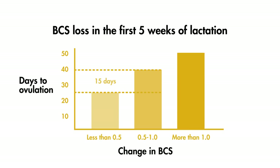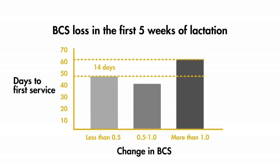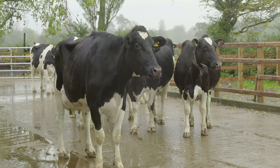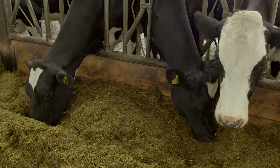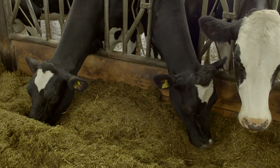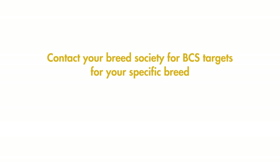Cows that lose less than half a unit of body condition score during the first five weeks post-calving ovulate 15 days sooner and reach first service 14 days sooner than cows that lose a full unit of condition. Please note that these targets are for Holstein breeds. Targets will be different for other dairy breeds such as Jersey, Guernsey, and Ayrshires, with even higher targets for Friesian and Montbéliard breeds who carry more condition. Contact your breed society for BCS targets for your specific breed.